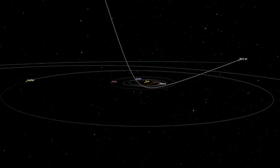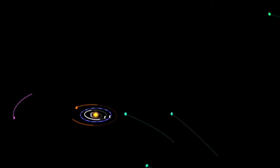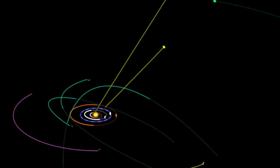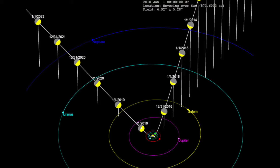It's on a steeply inclined hyperbolic path, moving so fast that it can't possibly be in a closed orbit like those of comets or other bodies that go around the Sun. What's more, it came into the solar system from more or less the direction in which the Sun is moving through the galaxy — exactly what would be expected of an object that came from interstellar space.